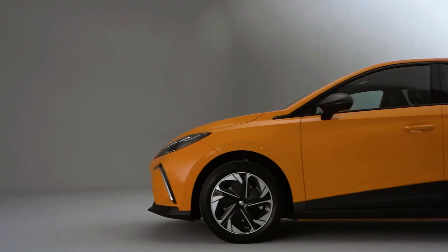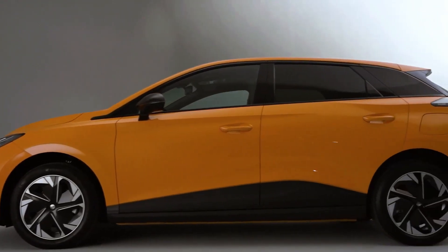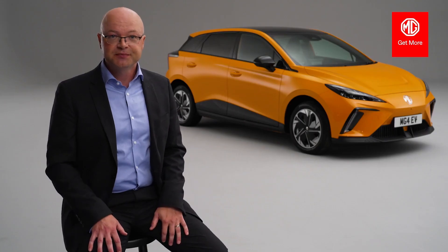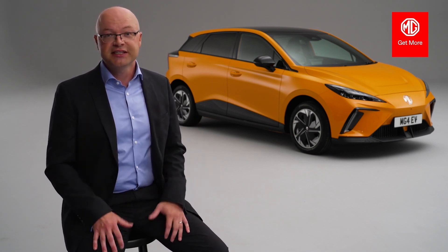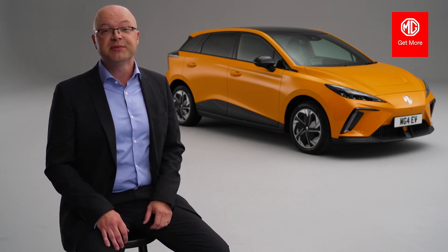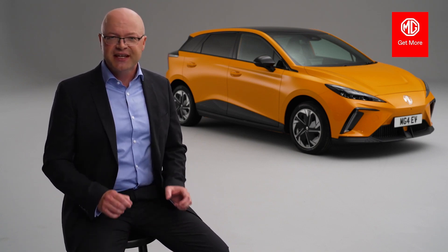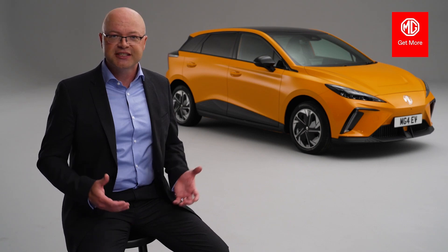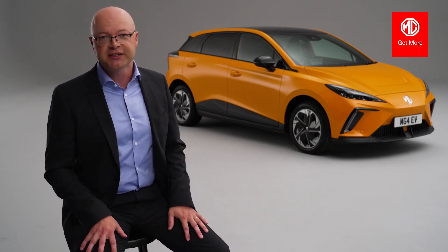In terms of dimensions, we've all got very used to categorizing cars by their length — A segment, B segment, C segment, etc. At 4.29 meters, MG4 is either a very large B segment car or a small C segment car. But one of the benefits of the platform is that we're able to squeeze a wheelbase of 2,705 millimeters into the car — that's just 15 millimeters shorter than our C segment SUV, the HS, which is over 300 millimeters longer overall.